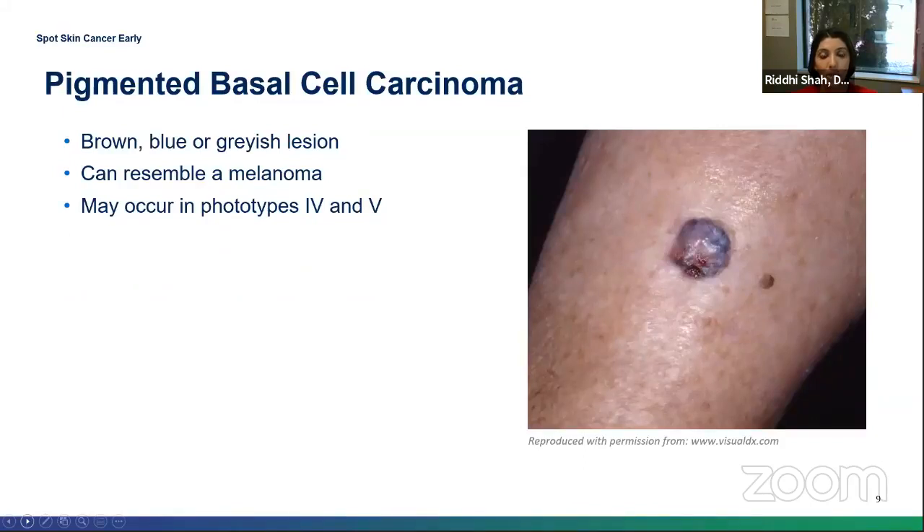This is an image of a pigmented basal cell. This one is trickier to diagnose — it can often mimic a melanoma, and as you can see in the image, it can be multicolored: pink, blue, or gray. This is more commonly seen in darker-skinned individuals.